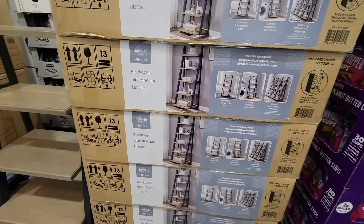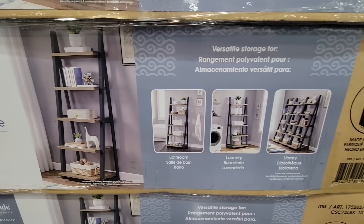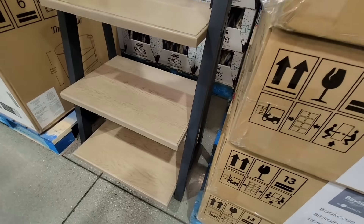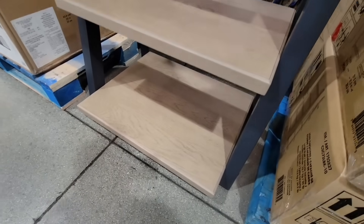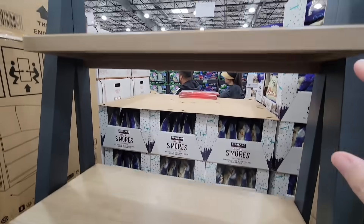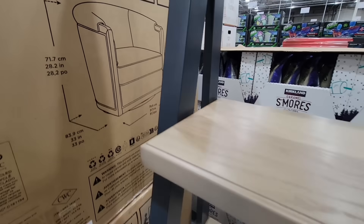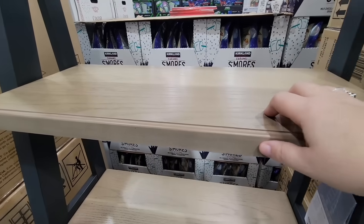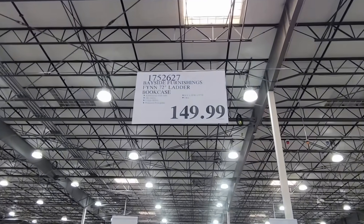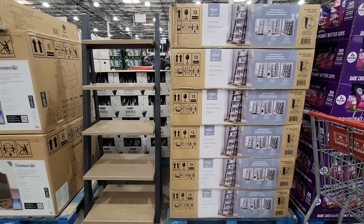To go along with the desk — this is again by Bayside and it matches completely — this is the ladder bookcase. As you can see it starts off large at the bottom and as you work your way up the shelves get a little smaller. It's 72 inches high. There is some minor assembly required along with the desk. They both have that same veneer finish, so if you're looking for a desk and a matching bookcase with low maintenance, that's the plus of this set. With the veneer finish you don't have to worry about condensation from a glass, they're easy to clean and wipe up, and you don't have to worry about the wood warping. This is perfect for adults and for kids as well.